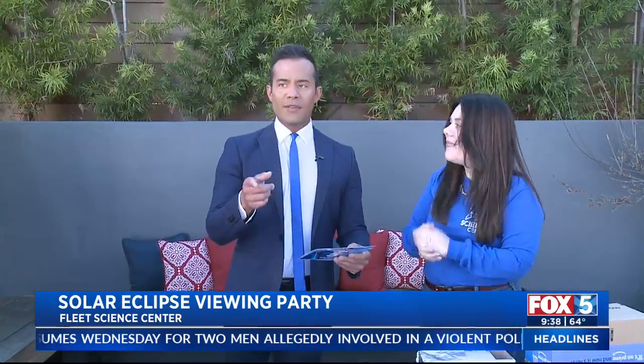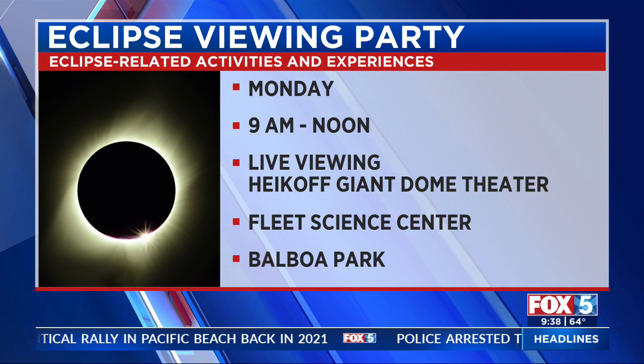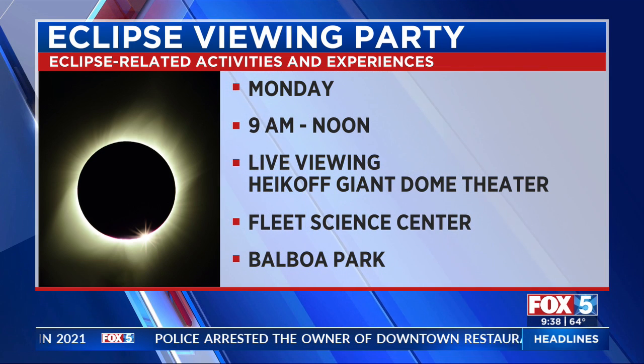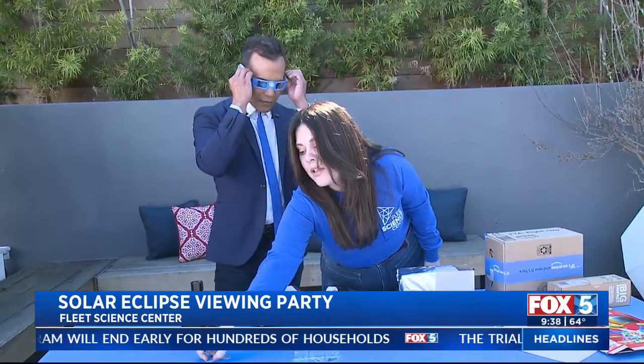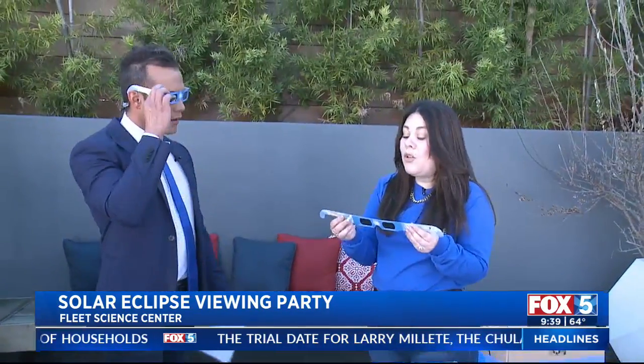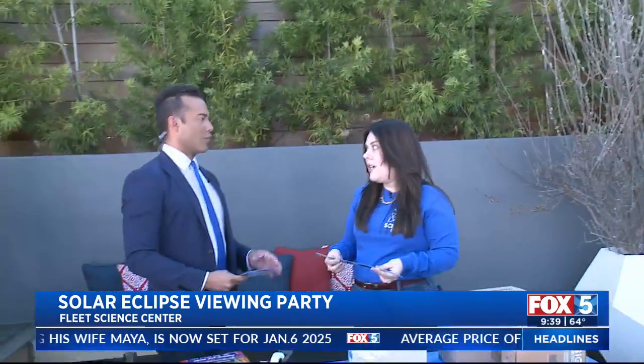There's an eclipse viewing party happening Monday, 9 a.m. to noon at the Fleet Science Center in Balboa Park, and it's free for everyone. We're really trying to connect everyone in San Diego to the power of science, and what better day than a solar eclipse. They'll also have free activities, free demos, and astronomers you can talk to from different universities and from the San Diego Astronomy Association. They're also going to have ISO-certified eclipse glasses available for purchase if you want to get them early. It is not safe to look at the sun with your bare eyes — please don't do that.